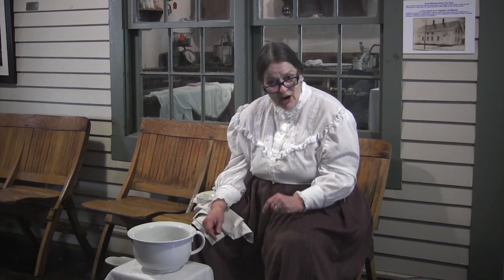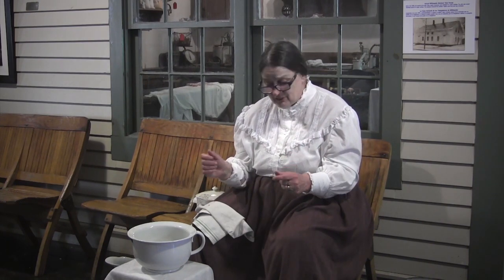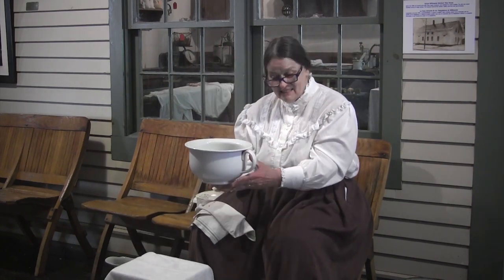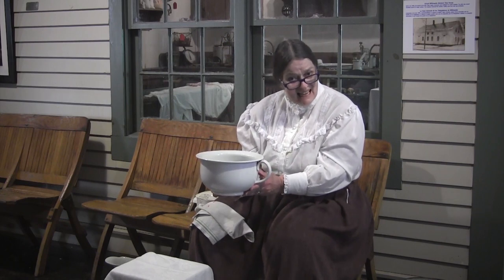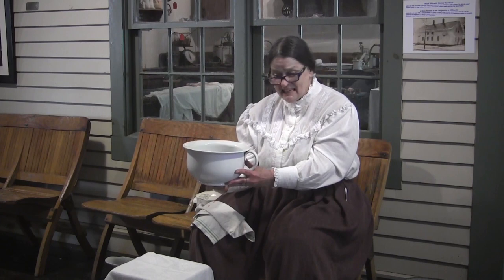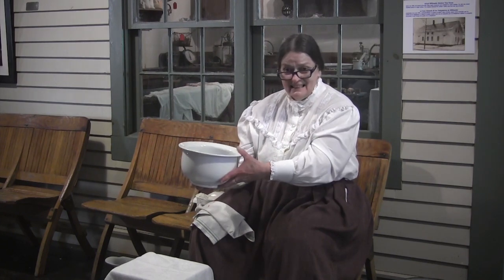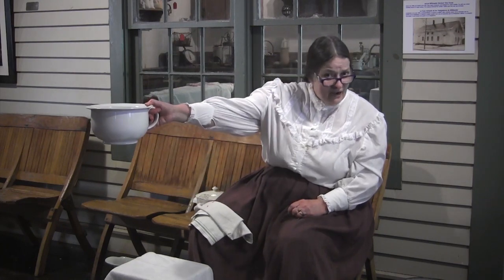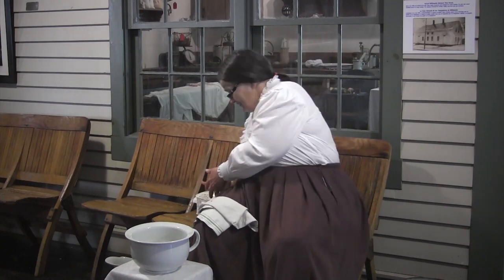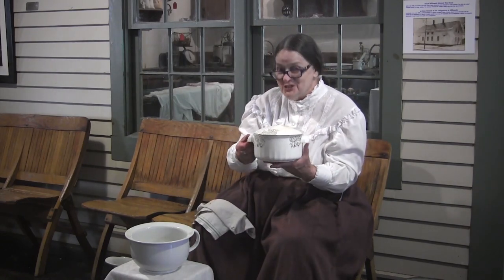When we talk about artifacts — objects in the museum we learn from — I ask students what they think this is. They say it's a casserole dish, but it's not. A casserole dish usually has two handles; this one has just one handle to hold it out.